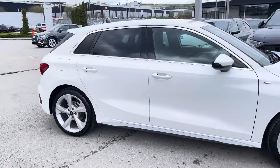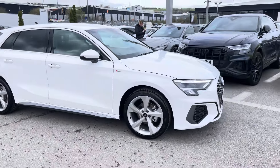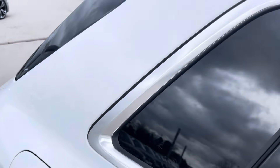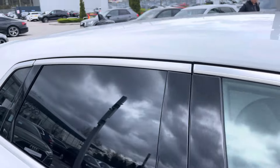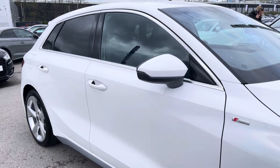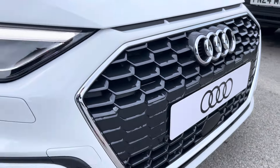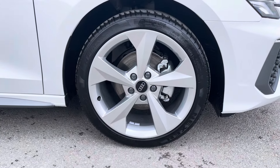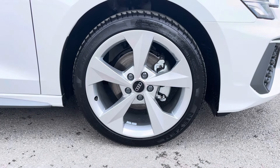This particular A3 is finished in a gorgeous Ibis White solid paint, which contrasts beautifully with the S-Line styling, the aluminium window trims and the privacy glass in the rear and rear side windows. The front of the car sports stylish LED headlights for maximum visibility, alongside gorgeous 18-inch 5-arm dynamic design alloy wheels, really giving this car the road presence it deserves.